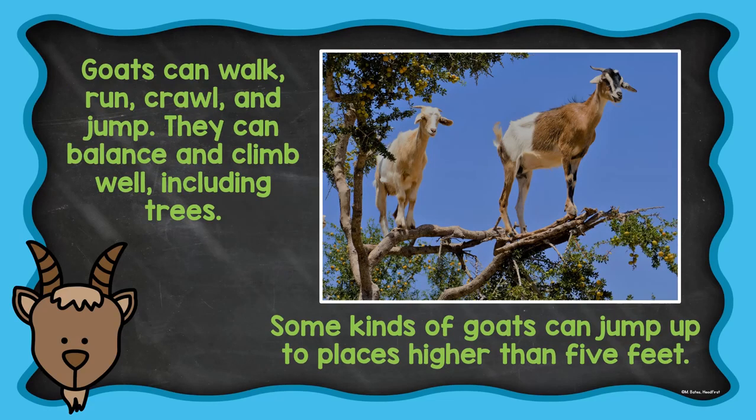Goats can walk, run, crawl, and jump. They can balance and climb well, including trees. Some kinds of goats can jump up to places higher than five feet.